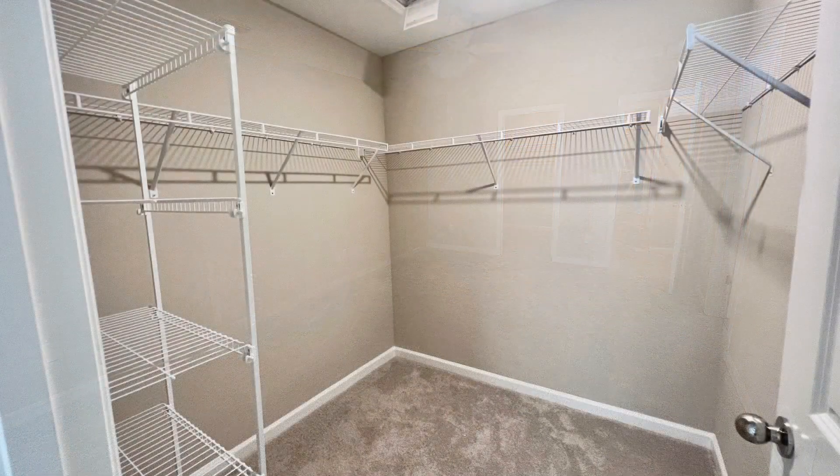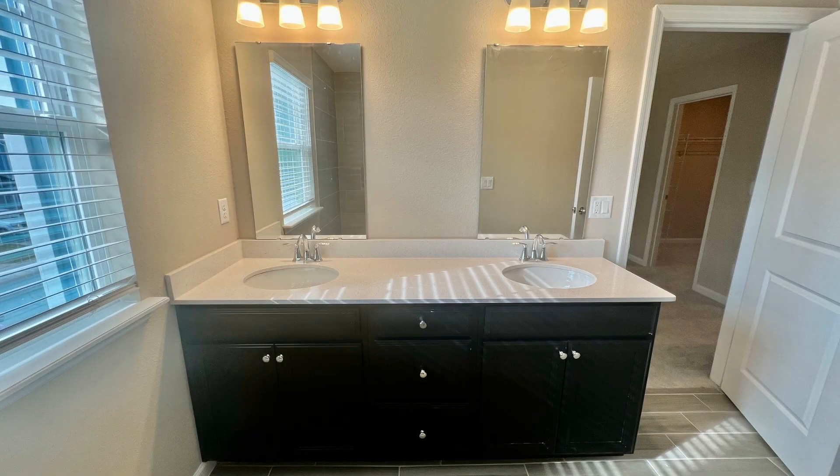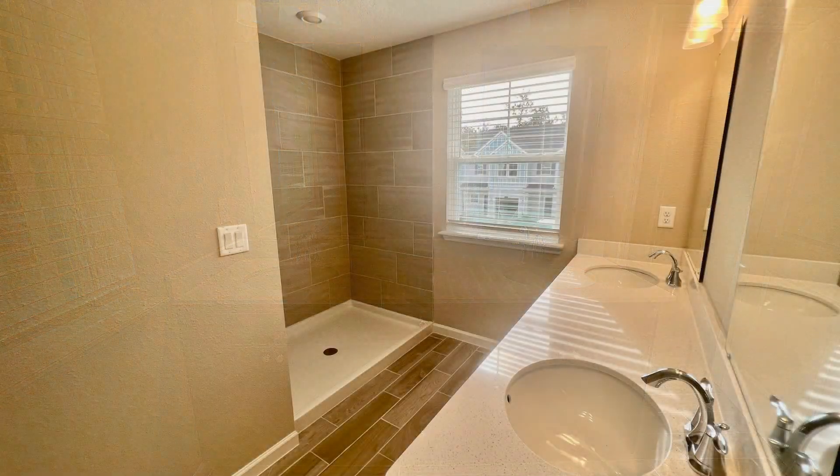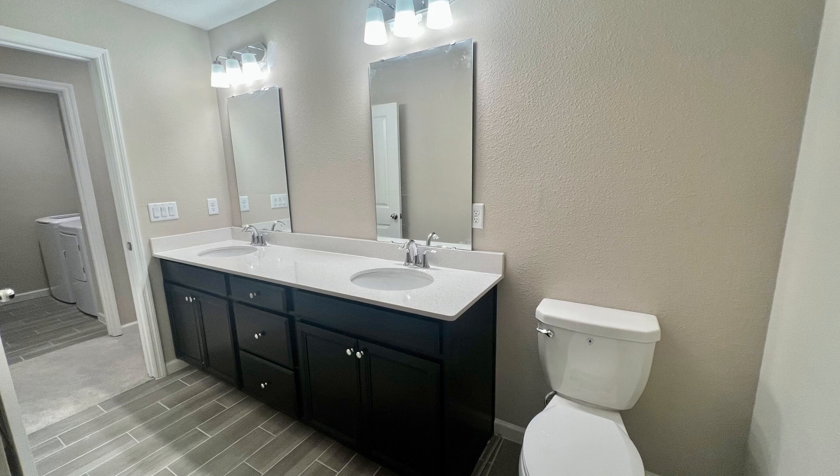All the bedrooms are located upstairs, with nice sized closet space. The bathrooms include lovely fixtures.